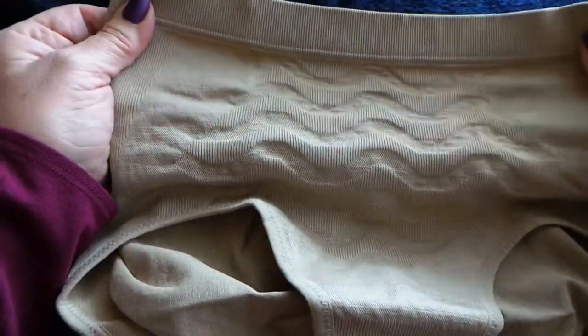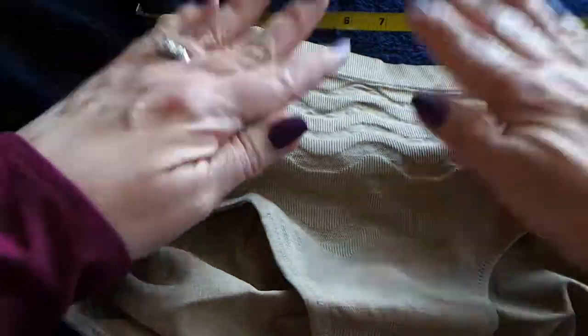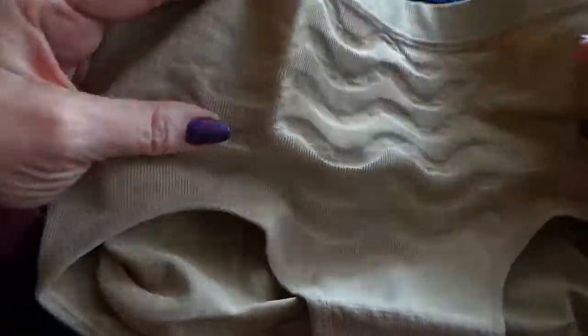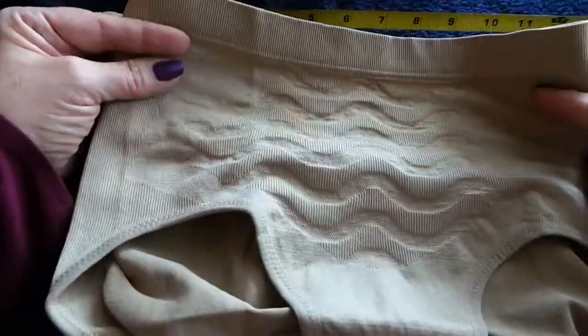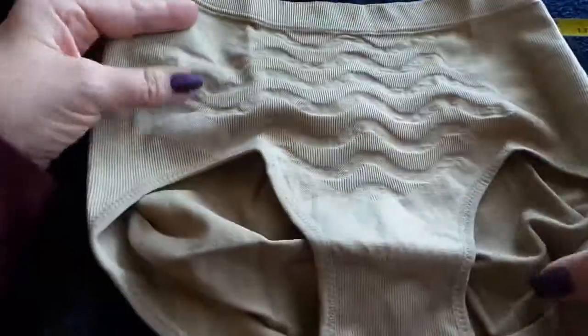It's not like a super boned corset or anything like that. This is a Panty Briefer, so it's going to give you more support than regular panties, but not as uncomfortable as a full-on girdle or something like that.